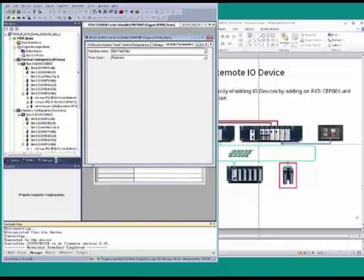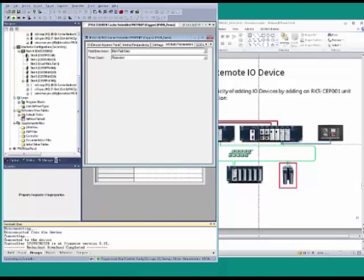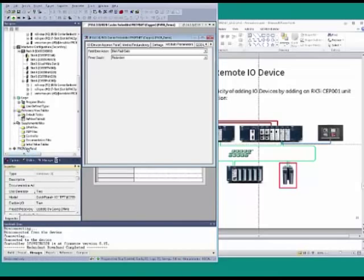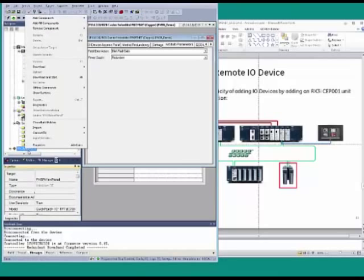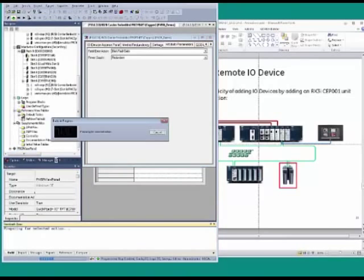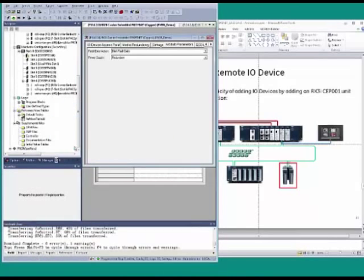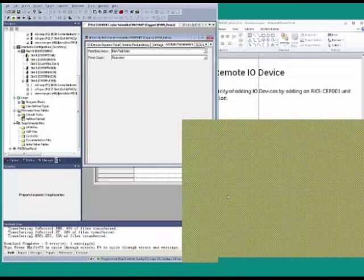This substantially simplifies the process for the customer, allowing quick and simple additions or development of hardware configurations. I now have a sample view application running in the Proficy Machine Edition view simulator, running on my PLC, where I'm able to monitor the I.O. and network health in real time.